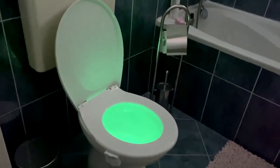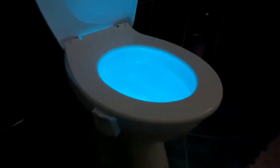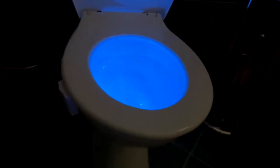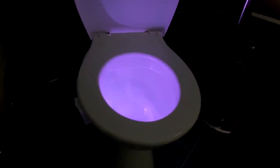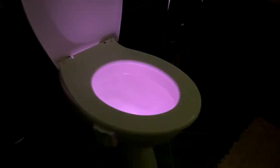No more disturbing your family, no more mess, and it helps prevent trips and falls. It's a great and practical gift for dad, mom, and friends. The ZSZT Toilet Night Light comes with 8 light colors, making it attractive for kids — your children won't get scared anymore to use the toilet at night.